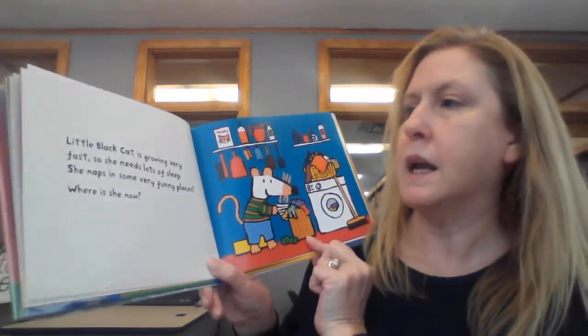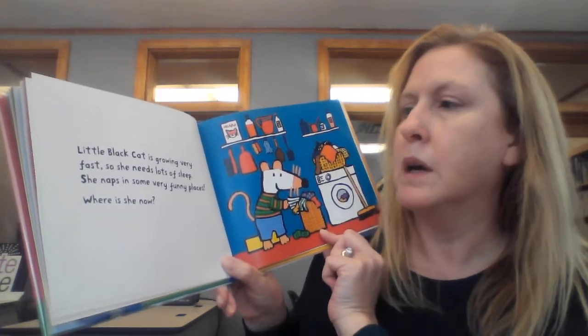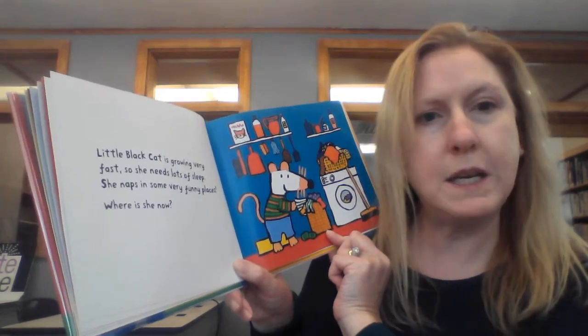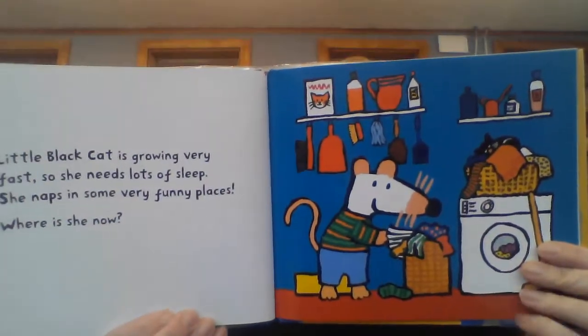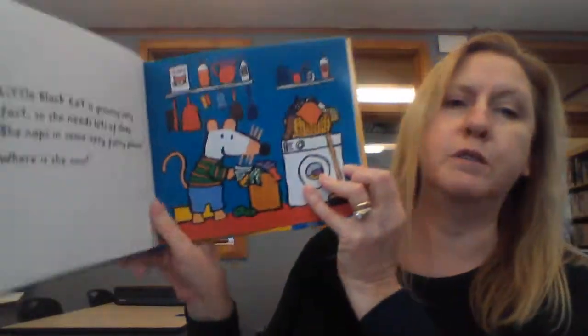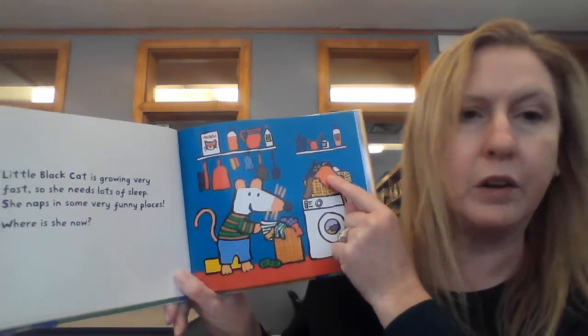Little black cat is growing very fast, so she needs lots of sleep. She naps in some very funny places. Where is she now? Did you find little black cat? Look up there in the laundry basket.